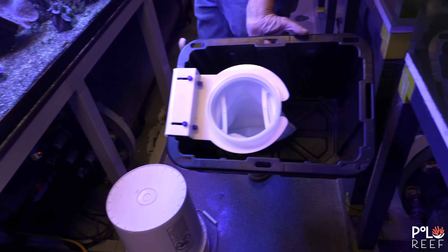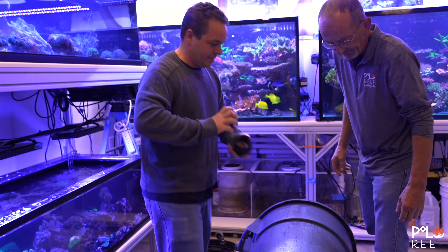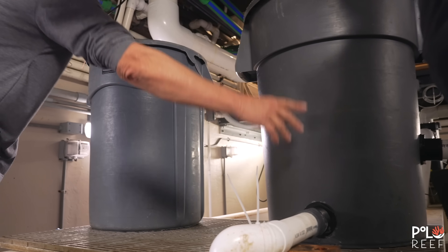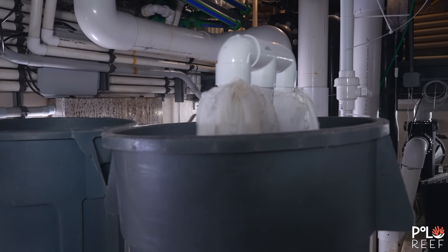In previous episodes, the team built DIY GFO filters from bins and trash cans to stop unwanted GFO from entering the system. Now the team thinks this may be creating an issue with zinc levels. You can check these builds out in the link in the description below.